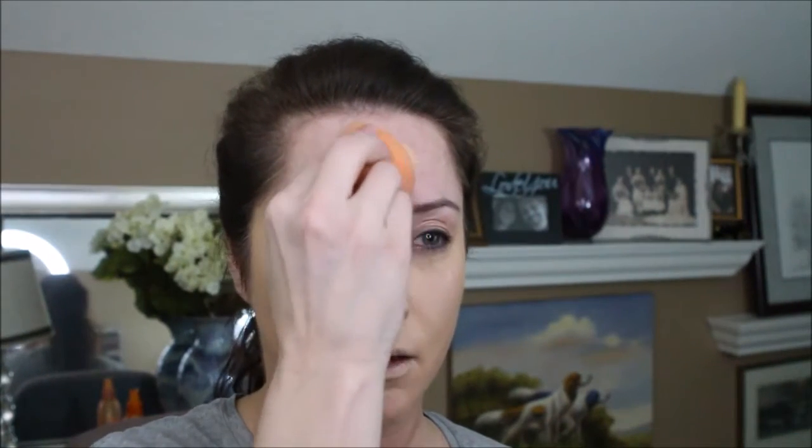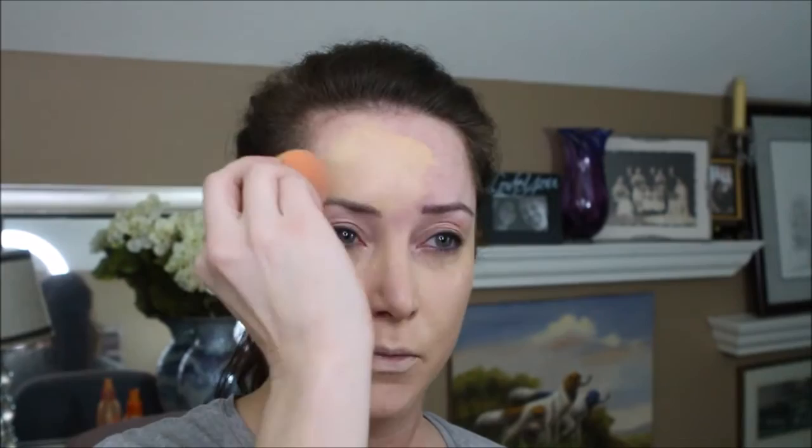I failed to mention this foundation color is in Beige Chiffon. I was hoping a slightly yellower color would tone down the redness in my face without needing a color-correcting base. We'll see if that worked. It does look buildable and I've used a few additional pumps.